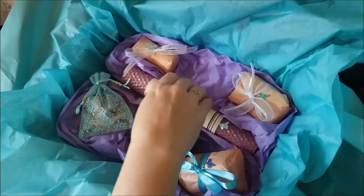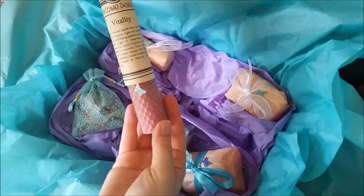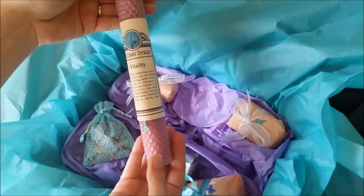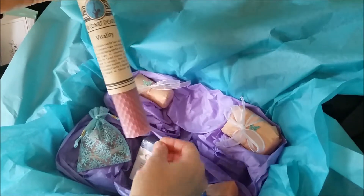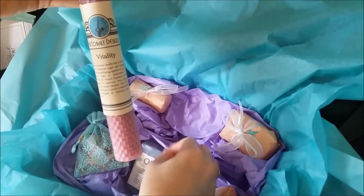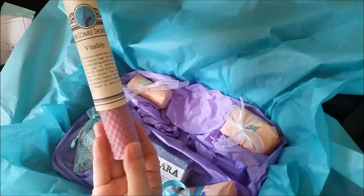Our next item is made by yours truly, Nui Cobalt Designs. This is a hand-rolled Vitality Enchanted Candle, and this is to bring forth new energy and new optimism for the springtime.